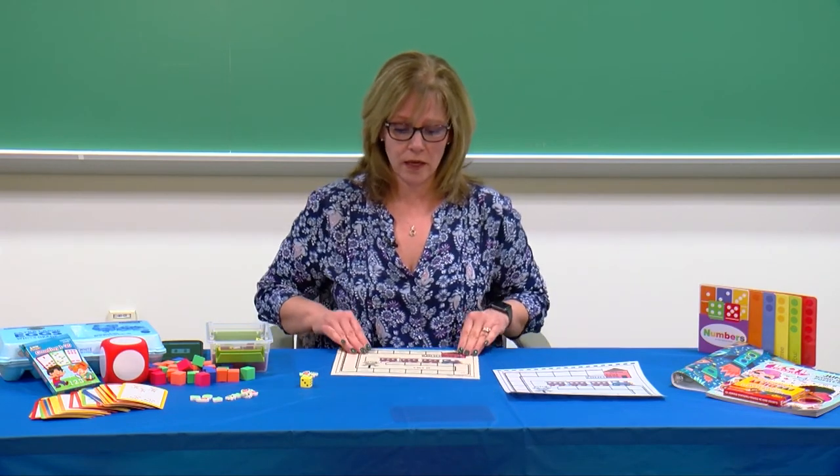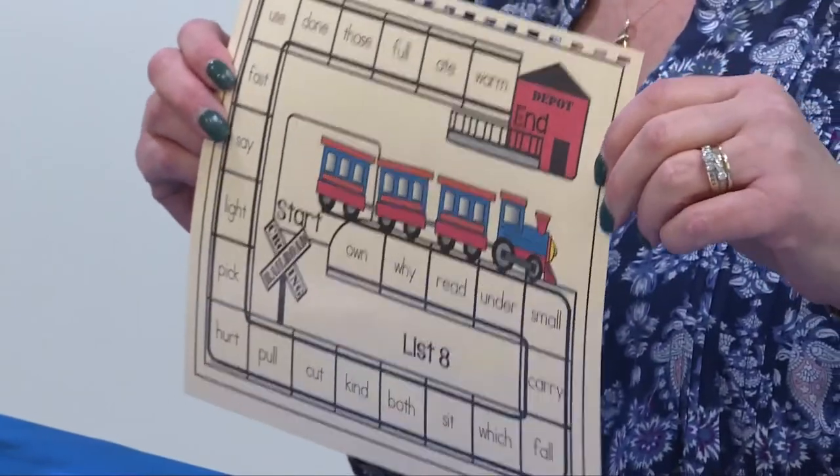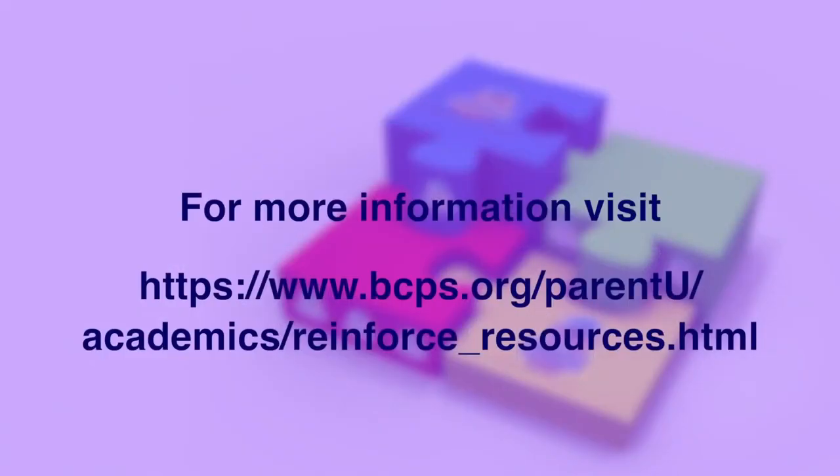This is our sight word game. I hope that you have a lot of fun playing this at home and enjoy. Have a great day.